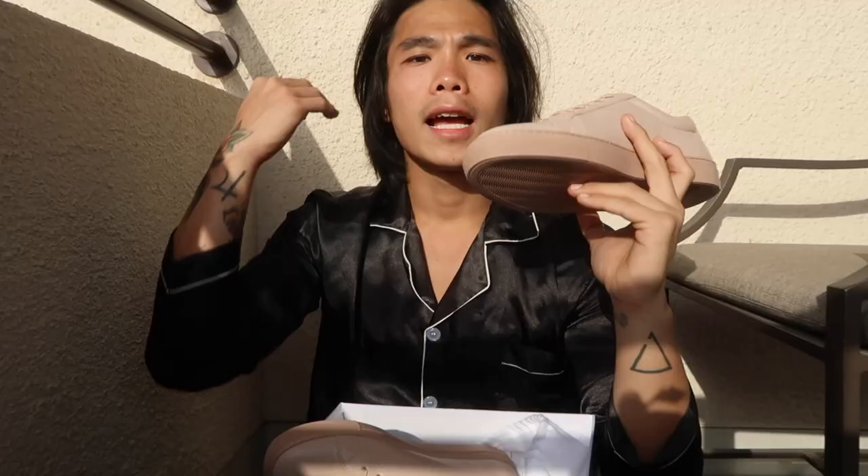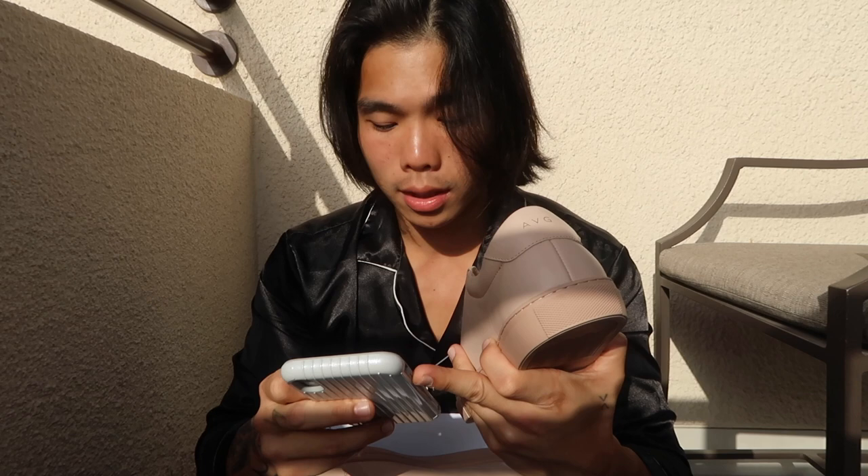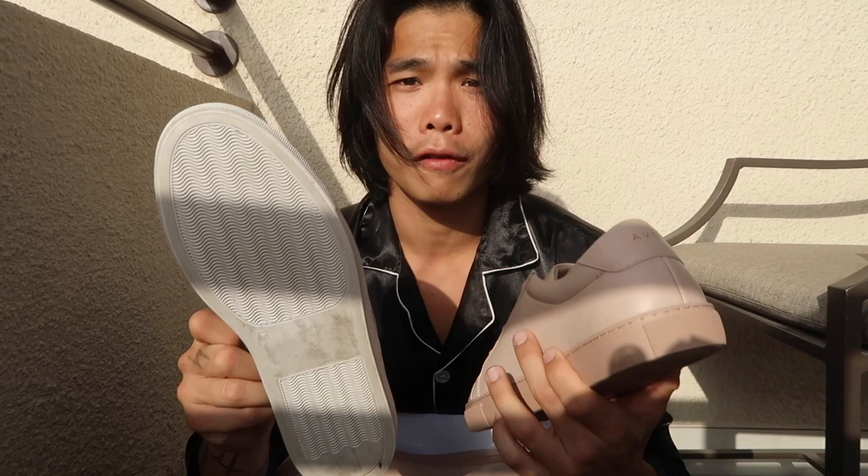That's it for the short vlog. Don't forget to follow AVG at avg_supply on Instagram and check out their website at avgsupply.com — you can order through their website as well. The SRP for this one is 6,850, and I can assure you the price is worth it because the quality is super good. For the slip-ons it's 6,450. Don't forget to follow me on Instagram at iamjefong, and don't forget to like, comment, and subscribe — see you in the next one, bye!